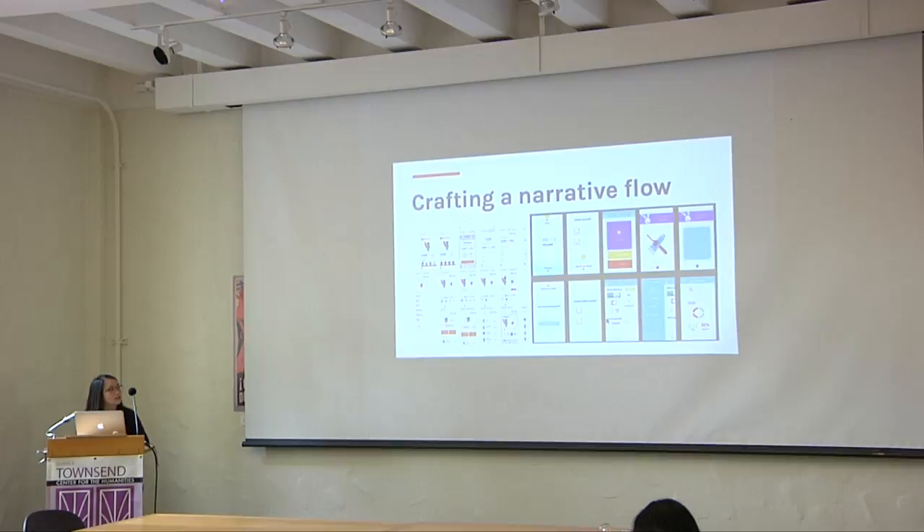When you structure an essay, one of the biggest things is that you really want to bring the reader with you through the user journey — to really understand where your essay is going. If they see a point that doesn't make sense, they're going to be lost. That is actually very close to how an app works. You can see examples of some flows going on here.